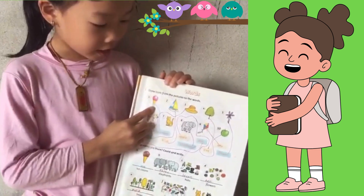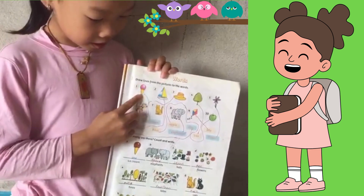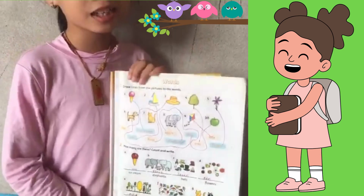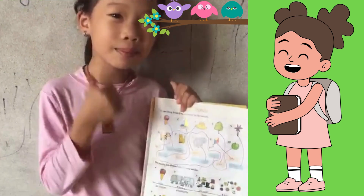Now, guys, do you know what is this? It is ice cream. Do you like ice cream? I like ice cream very much. The ice cream is very yummy.